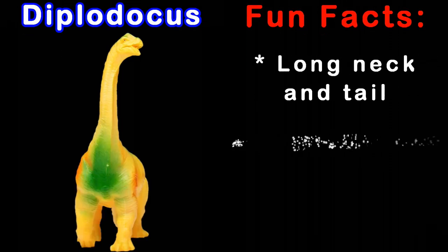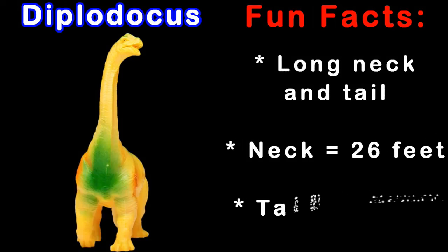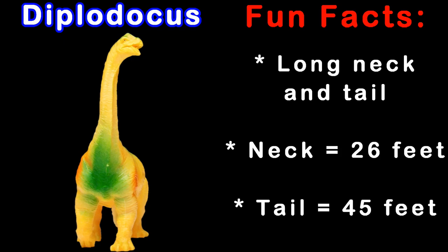Diplodocus had a long neck and tail. His neck could grow up to 26 feet long, and his tail could grow up to 45 feet long.